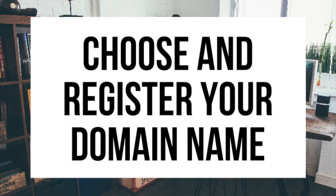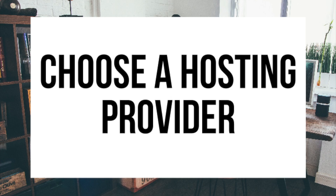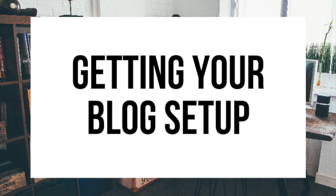The first step I'm going to cover is how to choose and register your own domain name for free — to have a blog you have to have a domain name. Step 2, I'll be going over how to choose a hosting provider — to have a blog you have to have hosting. Step 3 is getting your blog set up for free with the most popular blogging software today, which is WordPress.